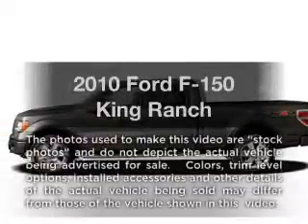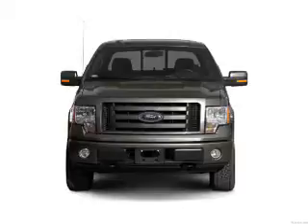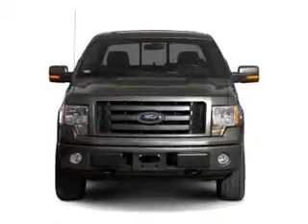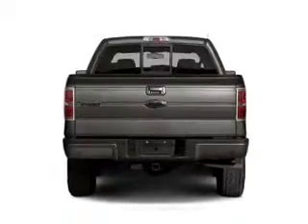Get noticed in this 2010 Ford F-150. If you're looking for a first-rate auto, this one could be yours today. With a powerful 8-cylinder engine, the powertrain includes rear-wheel drive that responds smoothly to its automatic transmission.